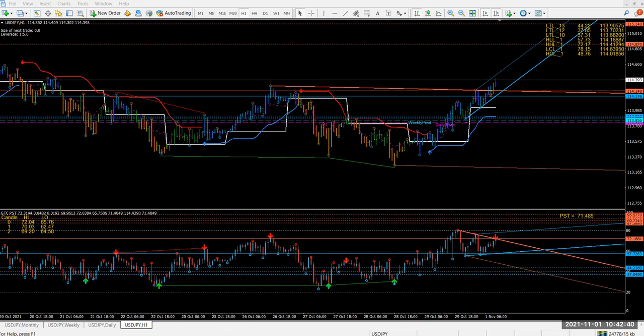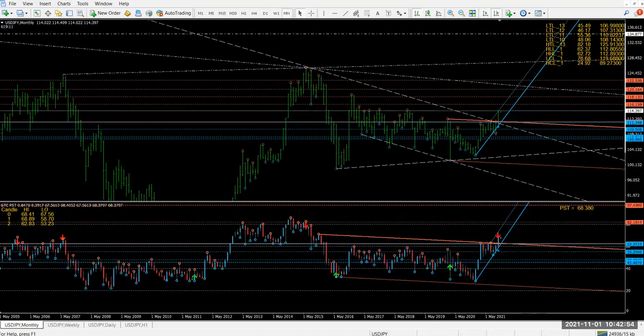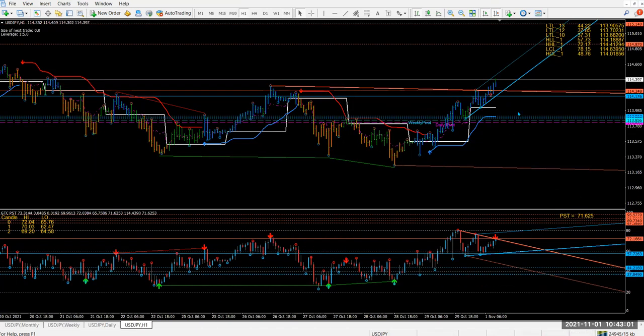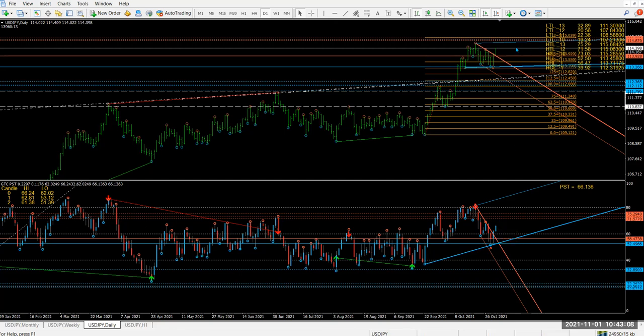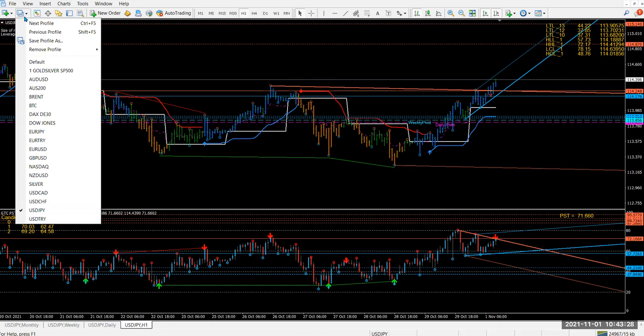Let's take a look at Dollar/Yen. Last week I said don't buy here, let it pull back — the market did pull back. I would have liked a bit more of a pullback, however look, this is a new month and it's broken above, so this has got room to go up. Wait for pullbacks and then go long. On the daily we've got room to go up. So on Monday, if the market pulls back down to your weekly or to your 40 level on your PST, start buying.